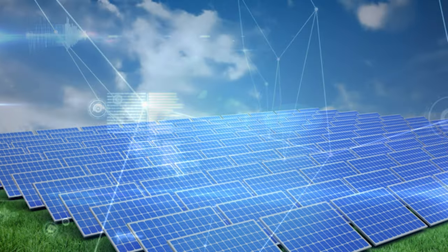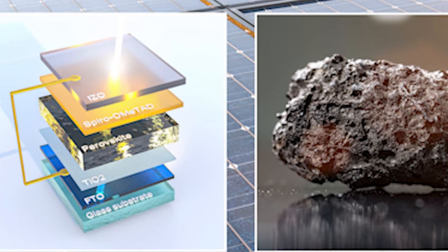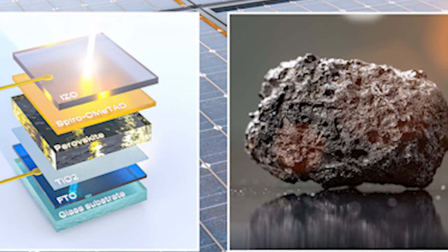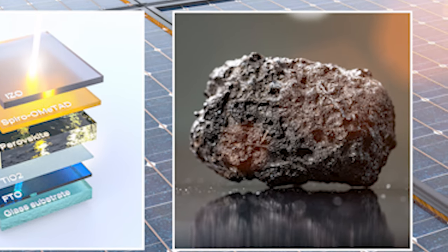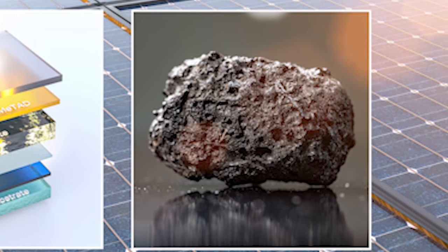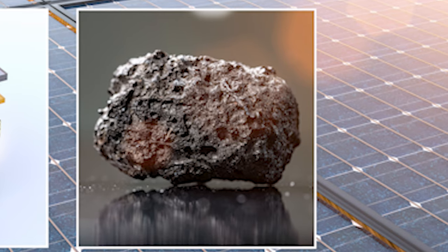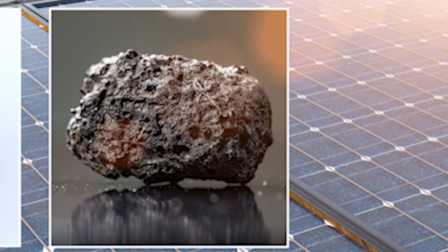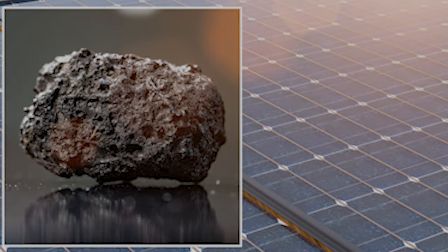Perovskite solar cells are a relatively new type of photovoltaic technology that has gained significant attention in recent years, due to their high power conversion efficiency and low cost of production. They are made by depositing a layer of perovskite material, which is a synthetic mineral with a specific crystal structure, on top of a substrate. The perovskite layer is then coated with a layer of electrodes, which are used to collect the electricity generated by the cell.